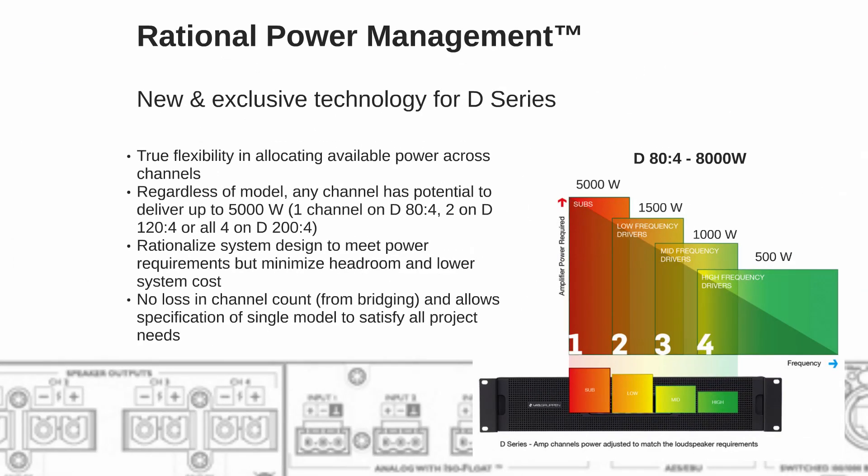This is more on the rational power management — true flexibility of skewing power between the different channels. The easiest way to explain it is to take an example: the D80. It's four channels, 8,000 watts in total, 2,000 watts per channel if you divide it equally. But we can skew the power on one channel all the way up to 5,000 watts.